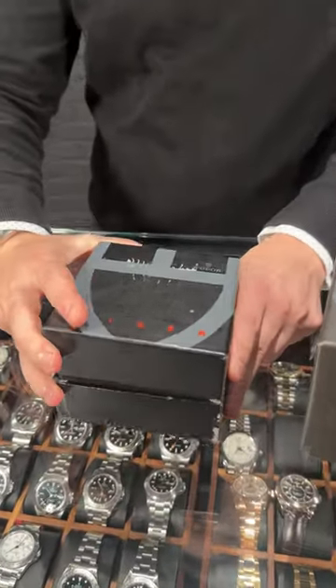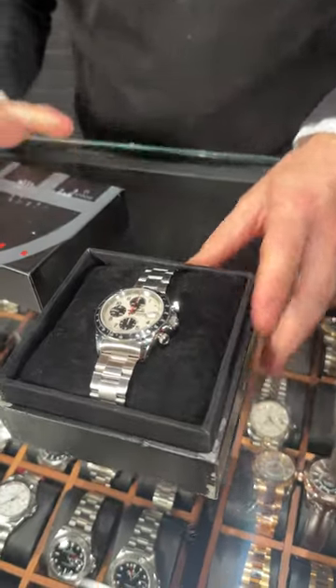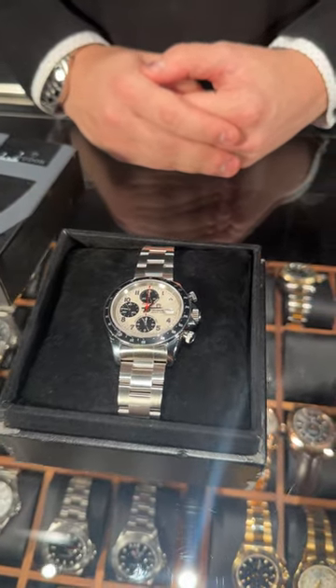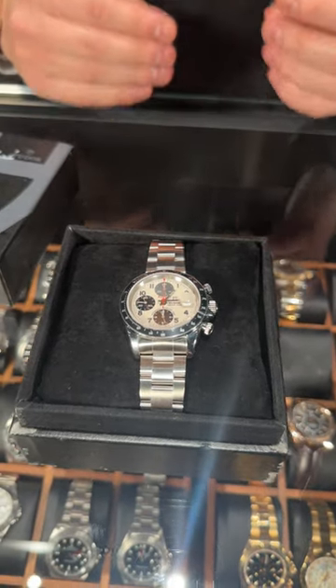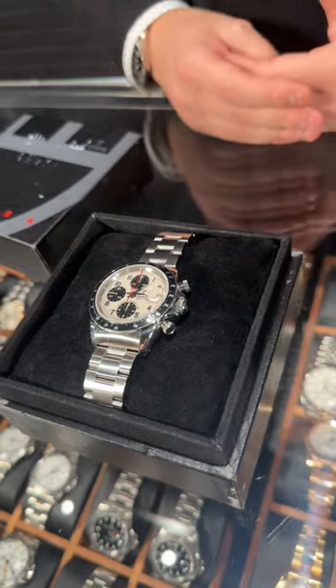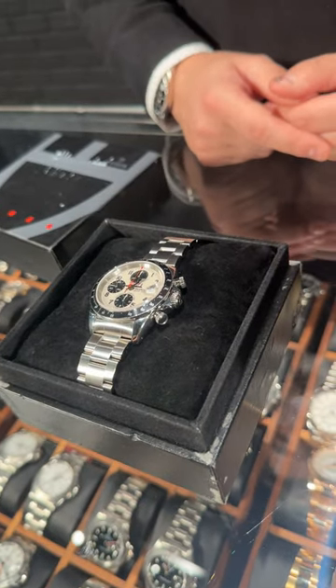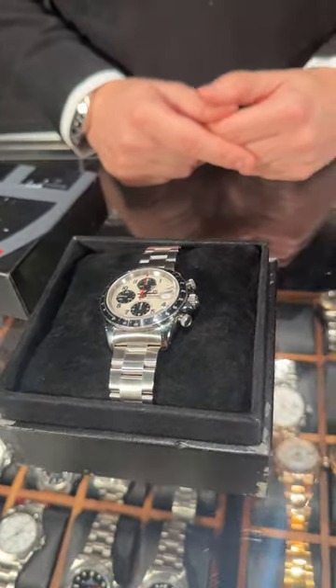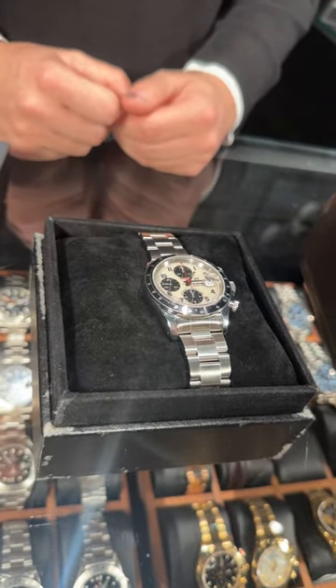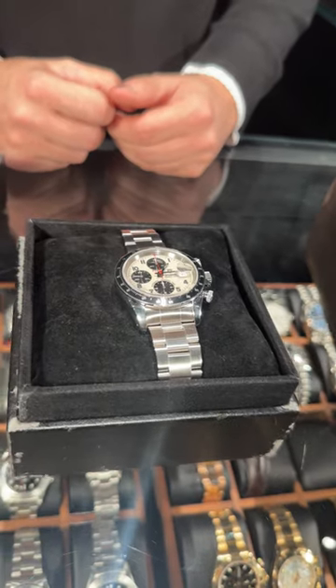What we have up here is the Tudor Tiger. Beautiful timepiece with the panda dial — creamy white color dial with black sub-dials, Arabic numerals, and this classic chronograph look from Tudor that also kind of takes from the Daytona. It's a very nice combination, so if you are looking for something with a history in chronographs and you like the Tudor brand, just don't overlook this watch. It's a beautiful timepiece.